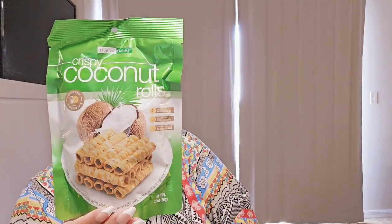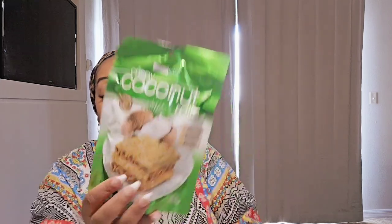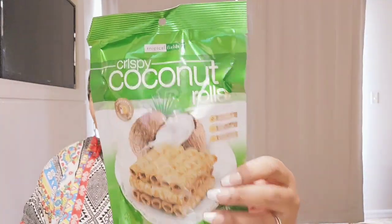I haven't seen these at my local Dollar Trees but I also haven't been looking for them because I didn't know they were back. These are sold at bigger box stores — these are really good. I bought two bags and finished one last night. These are coconut rolls, and I'm not really a big coconut person, but I love these. They're crispy coconut rolls with no artificial ingredients, suitable for vegetarians, with roasted black sesame seeds. I'm hoping these are back my way.